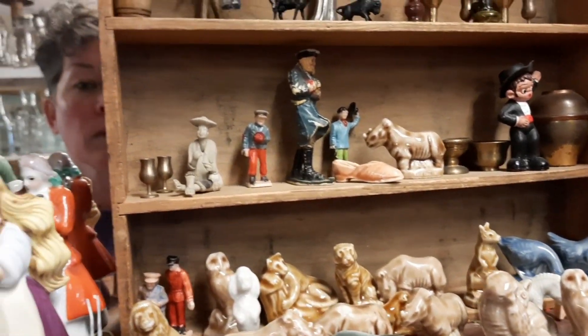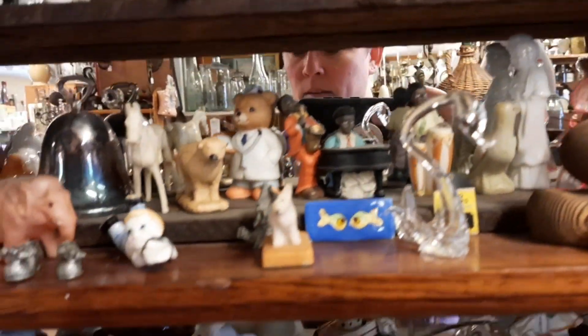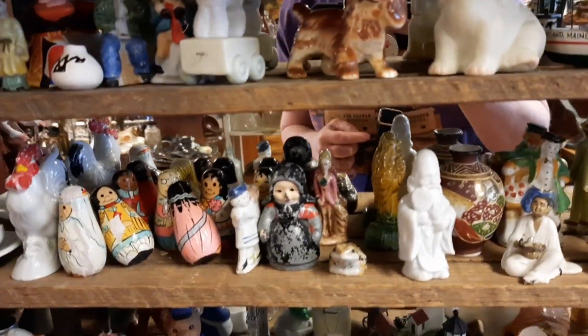There were some Wade Whimsies but I knew I had a whole bunch of Wade Whimsies at home, so I left those all on the shelf and I'm looking to see if there's anything else that I need to pick up.